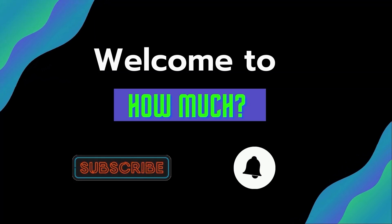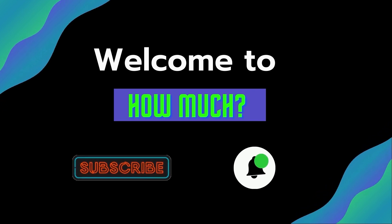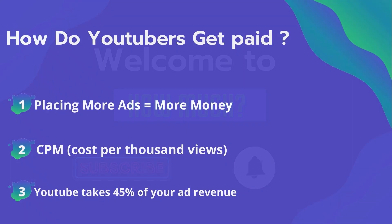Hello guys and welcome to the HowMuch YouTube channel. Before we start, go subscribe to my channel to get more videos on how much your favorite YouTuber earns. Click on the bell icon to get all notifications and never miss any new video. Now let's get started.